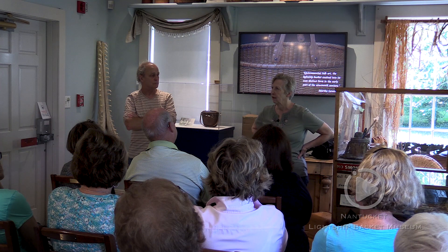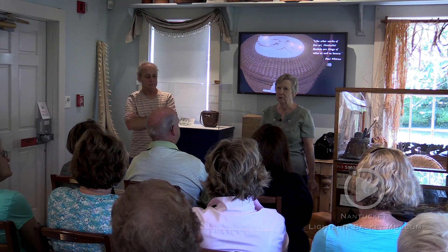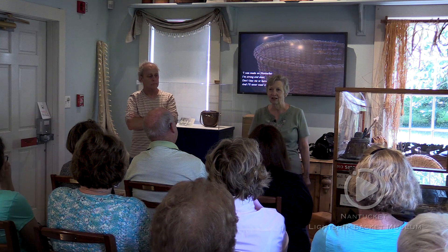He's still making baskets. He made a scallop bag for his sister for her retirement and was real pleased with it. I talked to him this summer and he's going to be here next year, so maybe we can get him into the museum. He's a really super nice guy and that was a great collaboration.